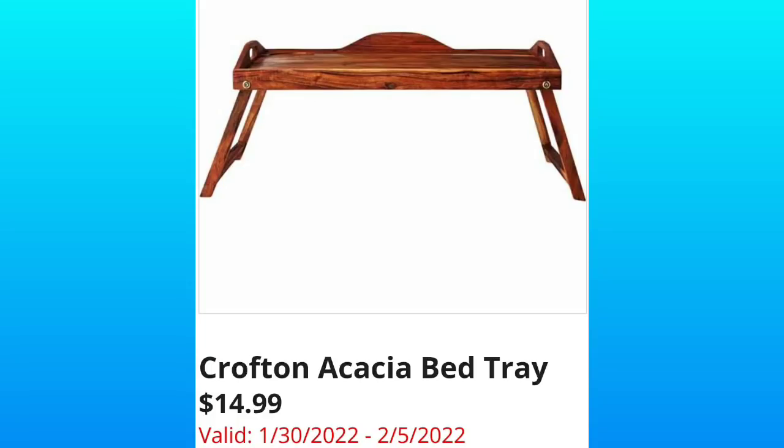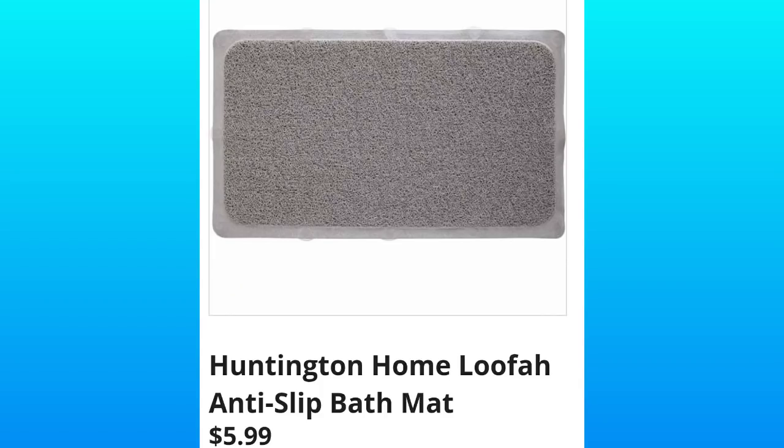I love everything wood and metal in my house, so I love the aesthetic. Crofton Akai Bed Tray, $14.99. If I said that incorrectly, probably, but it's a pretty cool tray.